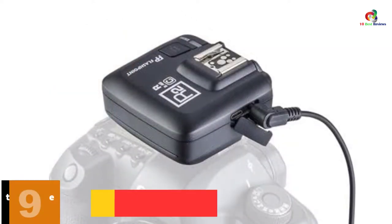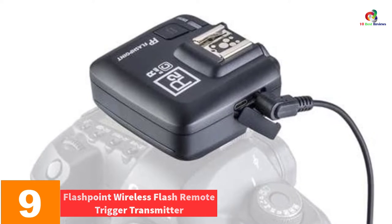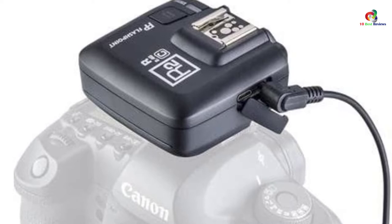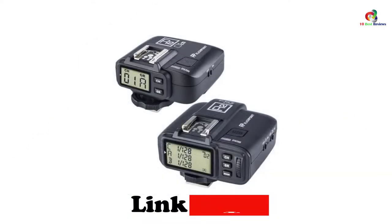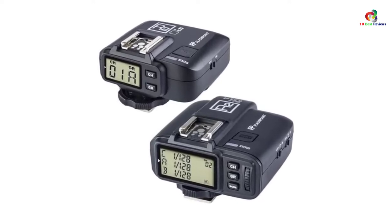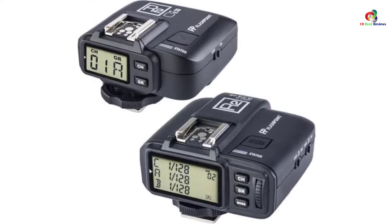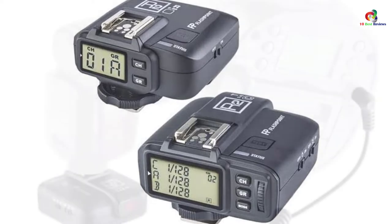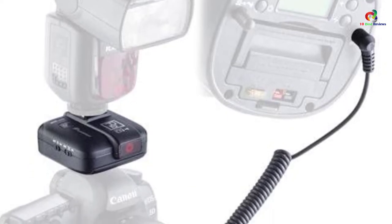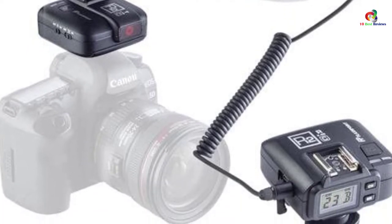Moving on at number 9, we have the Flashpoint Wireless Flash Remote Trigger Transmitter. For the best speed and great transmission, this is an ideal wireless flash trigger. It features traditional flash modes that make operation simpler and faster, and every user will find it user-friendly. The trigger simplifies and unifies the system thanks to its R2 2.4 GHz radio system. It is also relatively affordable despite its high-quality features and high transmission rate, and can transmit beyond a range of 100 meters.